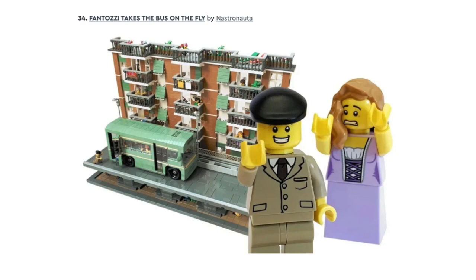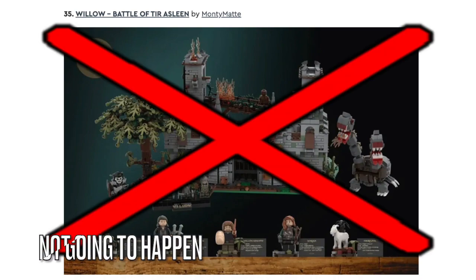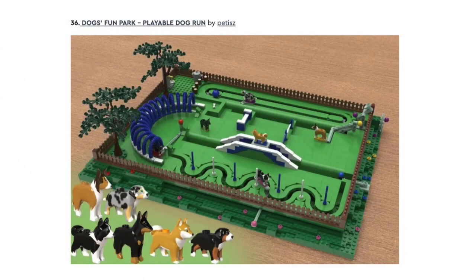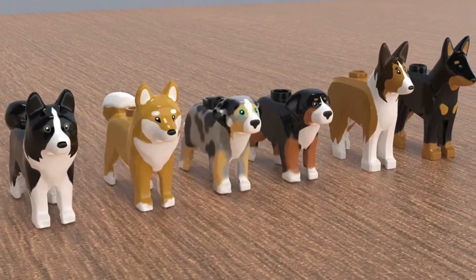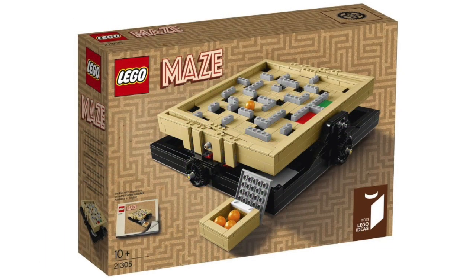Next is Phantosi Takes the Bus on the Fly. I've never heard of this one before, and I don't know if this set will get made because of those modular built-in sets that LEGO Ideas never made — but we'll have to wait and see. Next is Willow, and this won't get approved because LEGO Ideas doesn't want to approve castle sets. And finally, we have Dogs Fun Park. This build has many dog games that you can interact with. I like how the mechanisms work as well as all the different dog figures — I might buy this set if it gets approved, and it might be in the line of other playable LEGO Ideas sets like the Maze set.